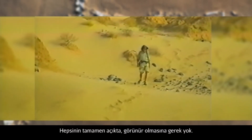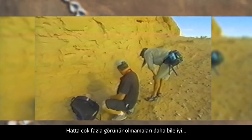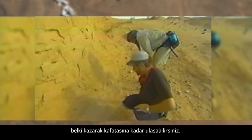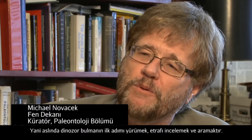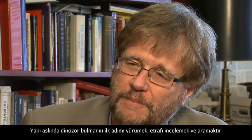Most dinosaurs are discovered lying right on the surface. They don't have to be completely exposed — in fact, it's better if they're not. If you get a little bit of a tail on the surface, maybe you can dig toward the skull. So it's very important to just walk and look and prospect. That's the first step in finding dinosaurs.